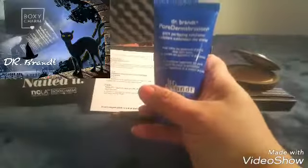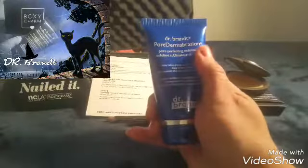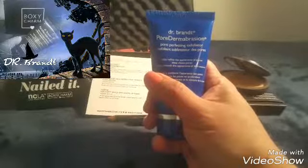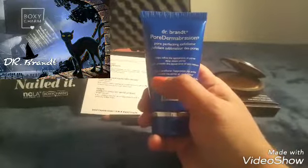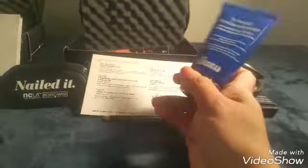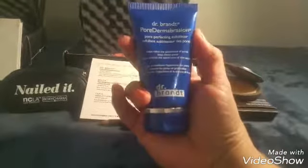I've had this one before — it's the Dr. Brandt Dermabrasion Pore Perfecting Exfoliator. It helps refine the appearance of pores, cleanses the pores, and helps smooth appearance. The regular price is fifty-eight dollars. I'm not sure if this is their full size or not.